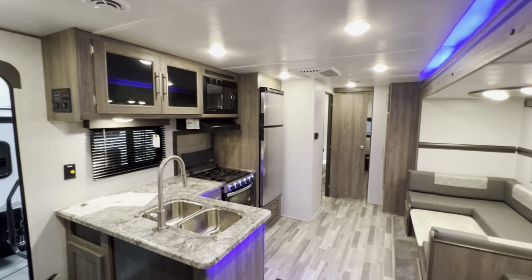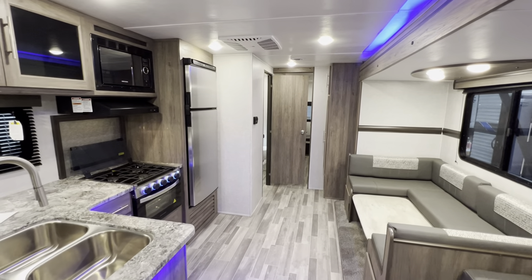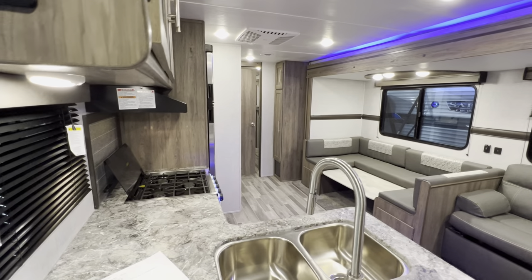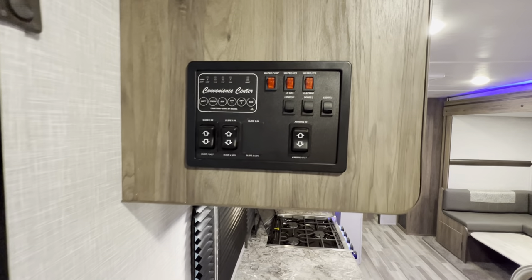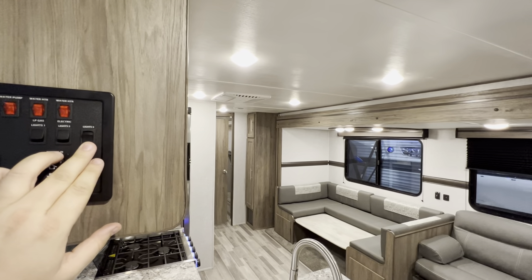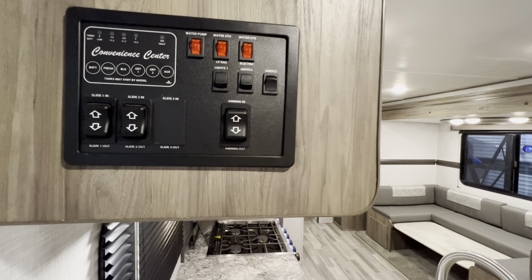I believe that about does it for the inside portion of the tour. Again, this was the 2022 Zinger 328SB. If you guys made it this far, please hit that like and subscribe button, I would definitely appreciate it. Oh, before we head out I forgot to show you this little storage right there. And of course the control center — so this is going to be all your lights. Slide one and two and then your awning.